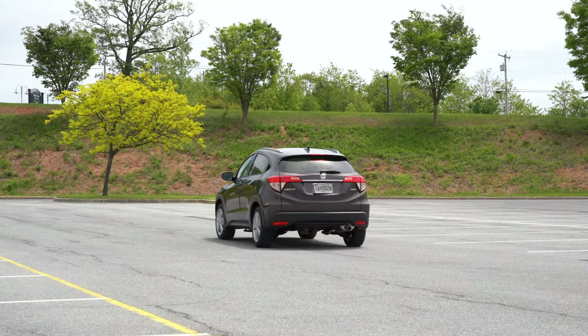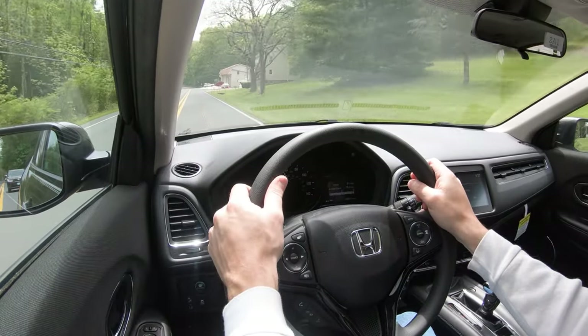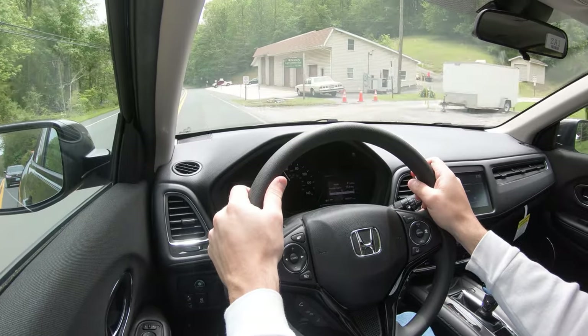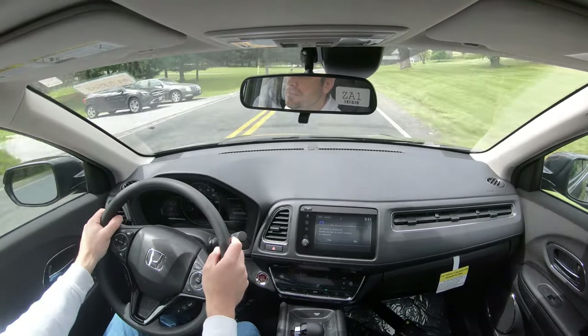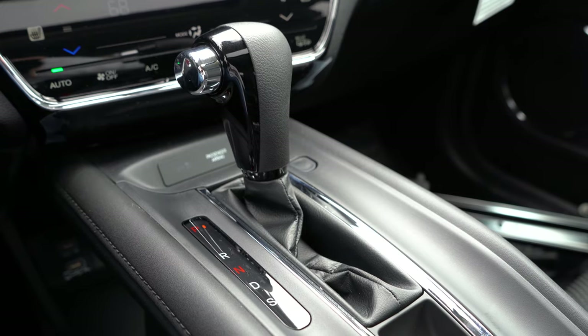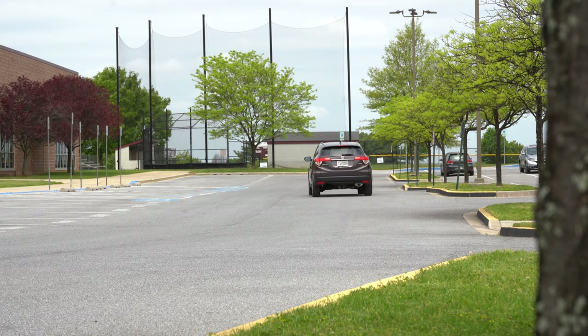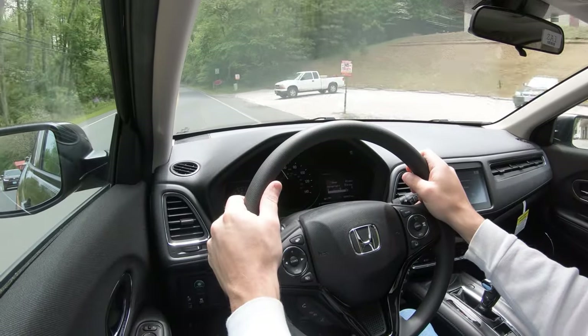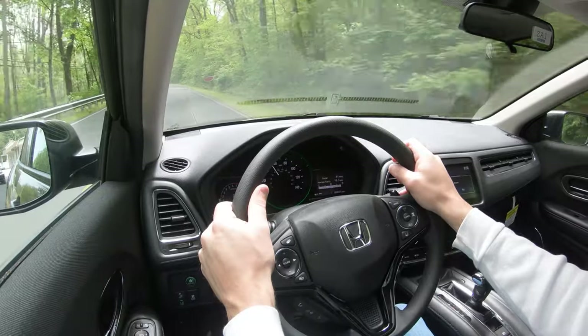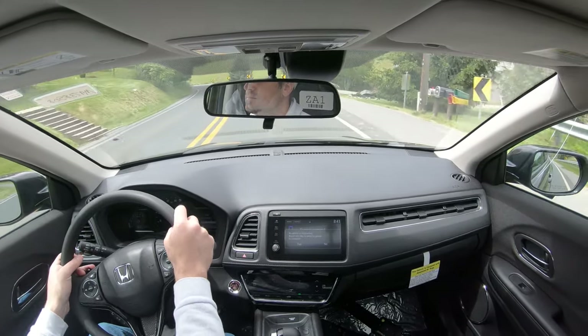Before we do any acceleration in the HRV, there are essentially three drive modes. There's the normal configuration — you don't have to touch anything. Then there's an Econ button, located just by the driver's left knee. And then there's Sport driving mode, where you slide the shifter all the way to the back. Those drive modes adjust things like throttle response, shift points, and climate control. Having owned three or four Civics with that Econ button, it does substantially dial back the air conditioning on a hot day — just a slight difference, but worth knowing.